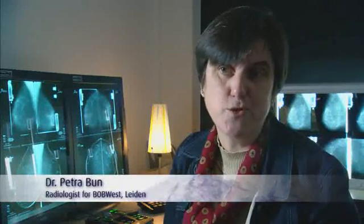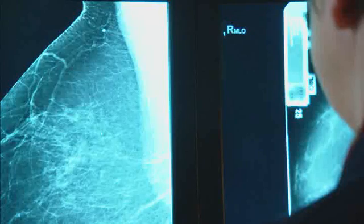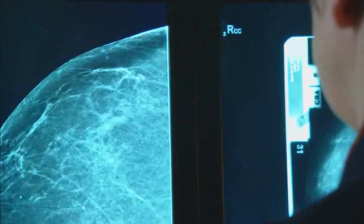This system makes it easier to read because it's less tiring for your eyes, because the images are coming to you. You can sit more relaxed. You are really sitting in a cockpit. And I think this is really a very good thing about the system.